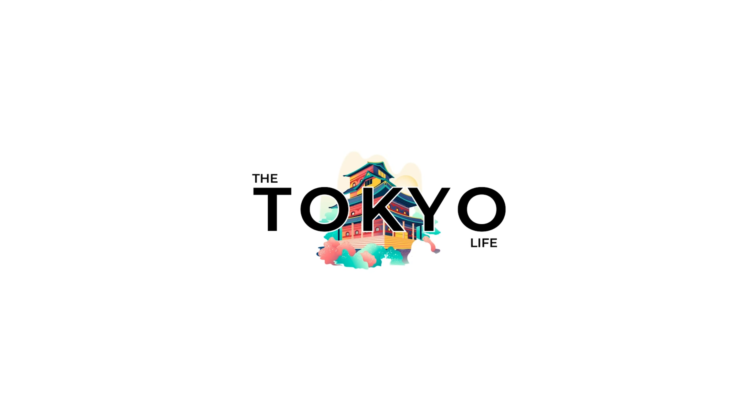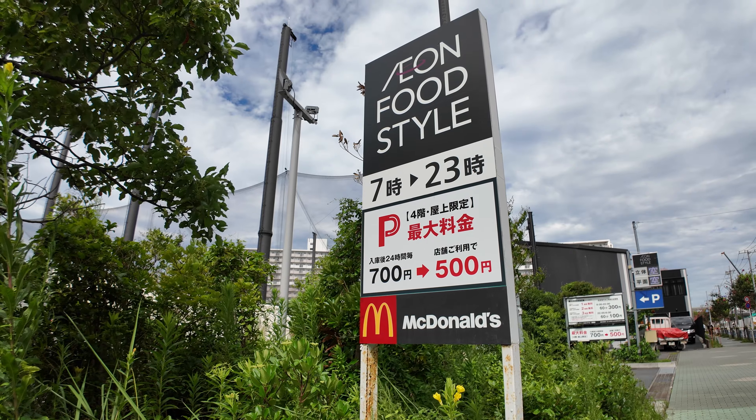Alright guys, so here we are at the Aeon Food Style, which is a supermarket chain here in Japan that can be found all over. So let's go inside and see what kind of food we can get.